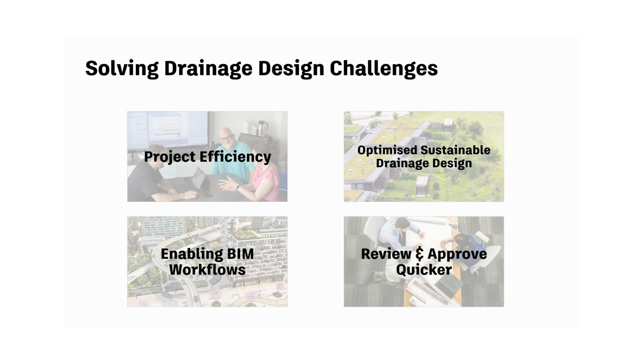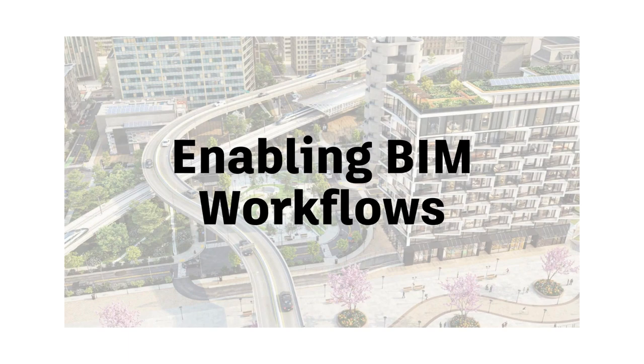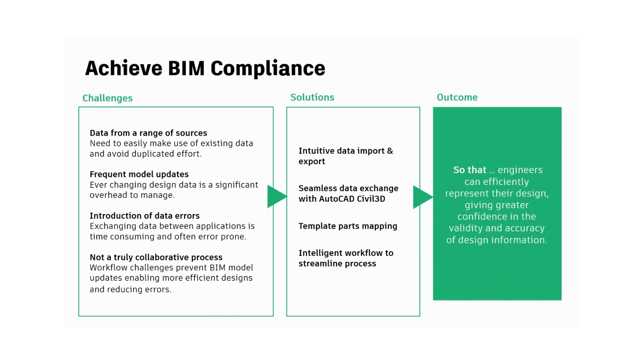The third way InfoDrainage addresses drainage design challenges is by enabling BIM workflows. Since Intervise's acquisition by Autodesk, the most common question we get is: are your products interoperable with Civil 3D? In the case of InfoDrainage, the answer was yes, even before the acquisition. Drainage design involves iterative changes throughout a project, and these iterations can be painful and time-consuming. Designs need to go from conceptual site layout to detailed construction-level drawings, and the drainage design needs to fit into all the other elements of the site — electrical utility layout, potable water, grading — everything people want in Civil 3D.